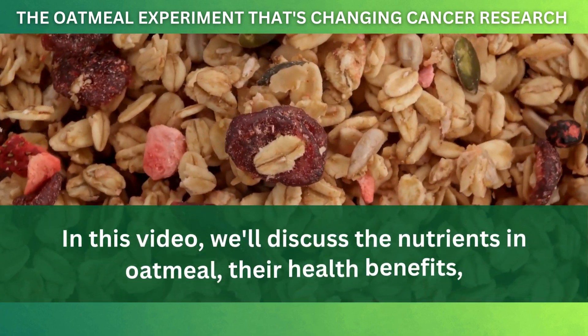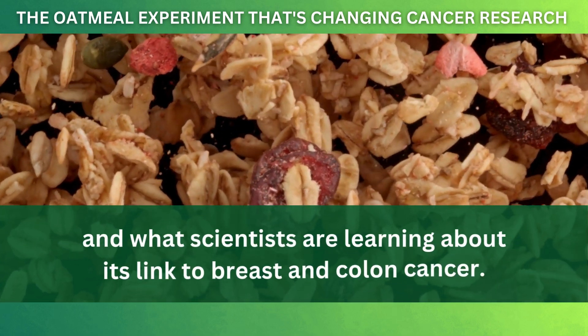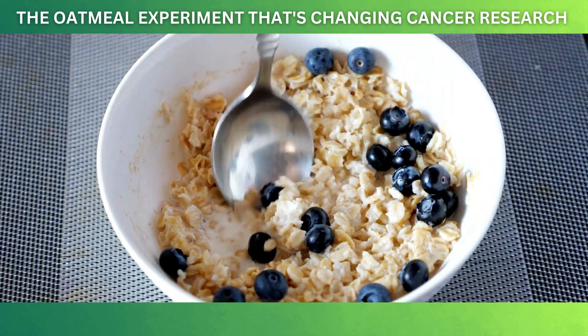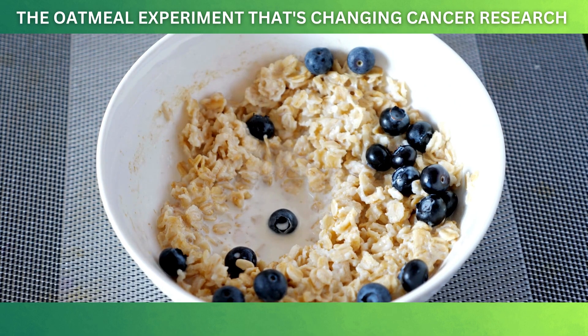In this video, we'll discuss the nutrients in oatmeal, their health benefits, and what scientists are learning about its link to breast and colon cancer. Plus, we'll share some ways to add more oatmeal to your diet to stay healthy. So, let's get started.